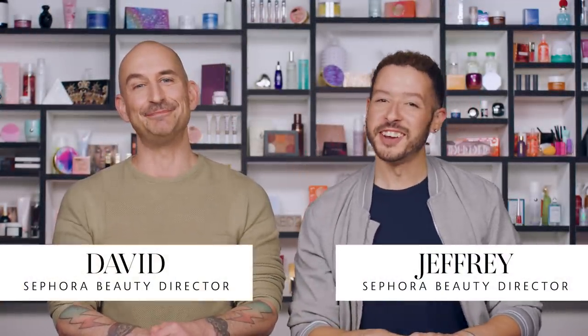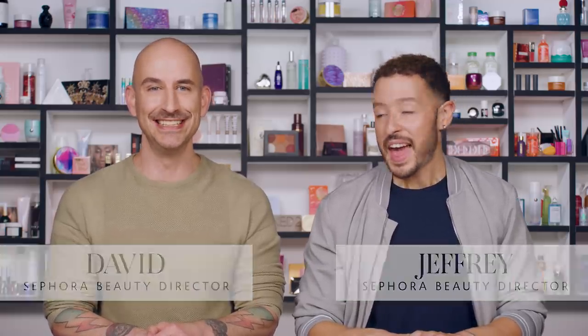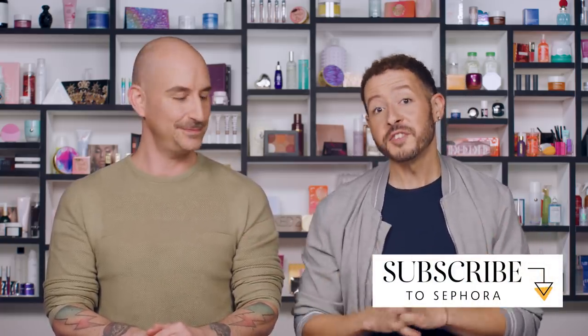Hey there, Jeffrey here, beauty director at Sephora. Hi everyone, David, beauty director at Sephora as well. We're back with another installment of Sephora 6 — 3 and 3. We decided to play fair and split it between the two of us, so he'll take three and I'll take three. If you're new to Sephora 6, this is basically our Hall of Fame, all-star must-have products.